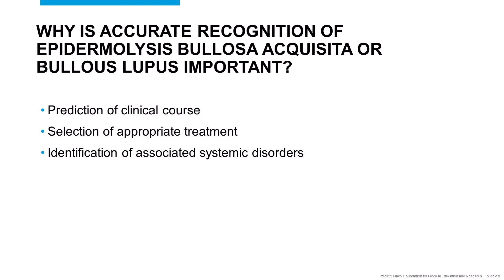Why is it important to accurately diagnose Epidermolysis Bullosa Acquisita or Bullous Lupus? Number one would be prediction of the clinical course, as Epidermolysis Bullosa Acquisita can have a refractory clinical course and often requires intense immunosuppression. The second reason would be selection of appropriate treatment, as both conditions require tailored therapy. And finally, identification of associated systemic disorders — in the case of EBA, inflammatory bowel disease, or in the case of Bullous Lupus Erythematosus, systemic manifestations of systemic lupus erythematosus.